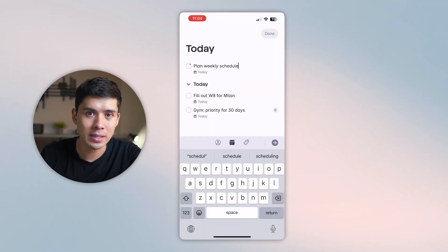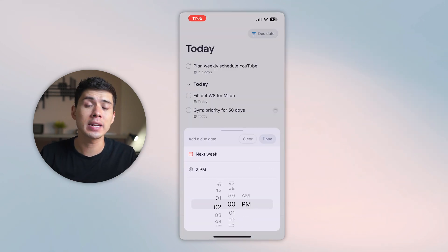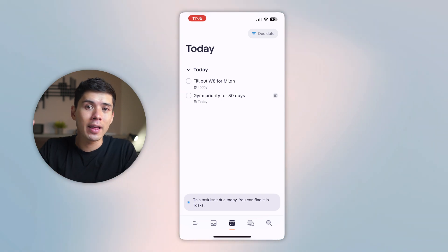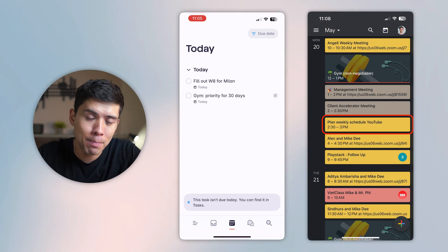For example, here's how the Google Calendar integration works. When I add a task to my task list and schedule it for a specific day and time, because Superlist and Google Calendar are connected, that task automatically pops up on my calendar. So I don't have to manually add it myself, saving me quite a bit of time throughout the week.